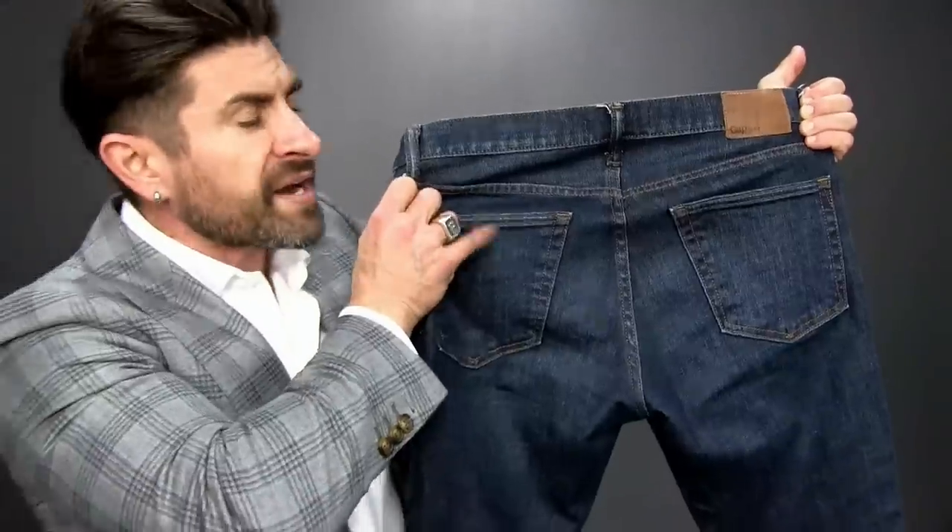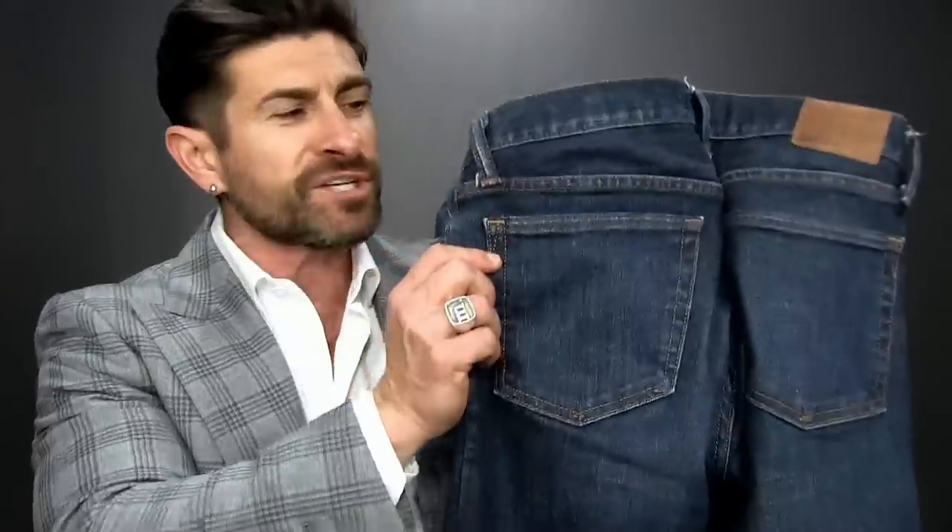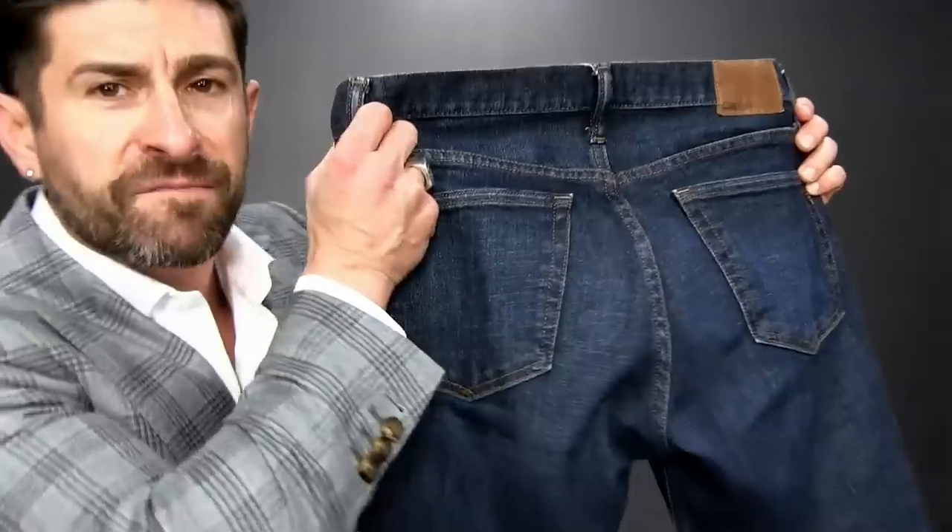Fourth style trick to make cheap clothing look expensive: go solid and basic on pockets. When looking for a new pair of jeans, find something without a lot of embroidery or detailing on the pocket. A plain basic pocket is clean and timeless — nobody has any idea how much you spent. When you buy denim with a lot of pocket bling going on, people can actually tell how much you spent. Keep it classic and go basic.